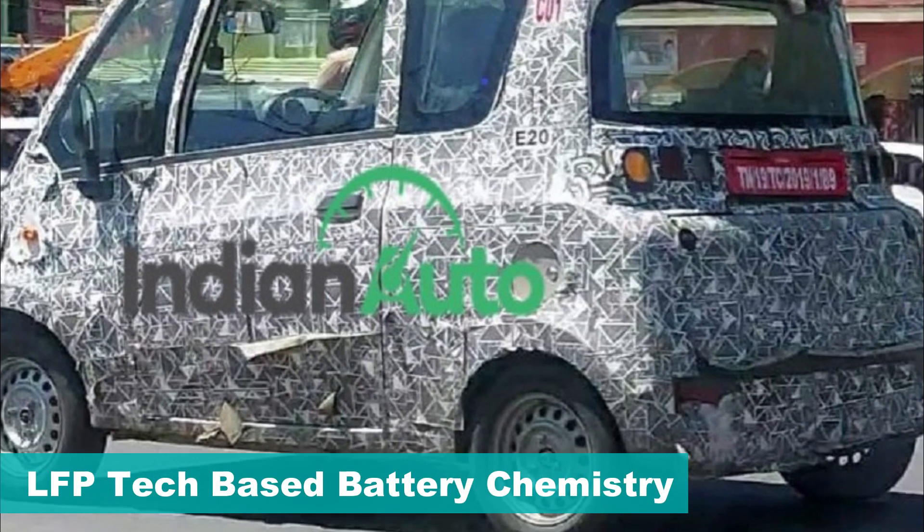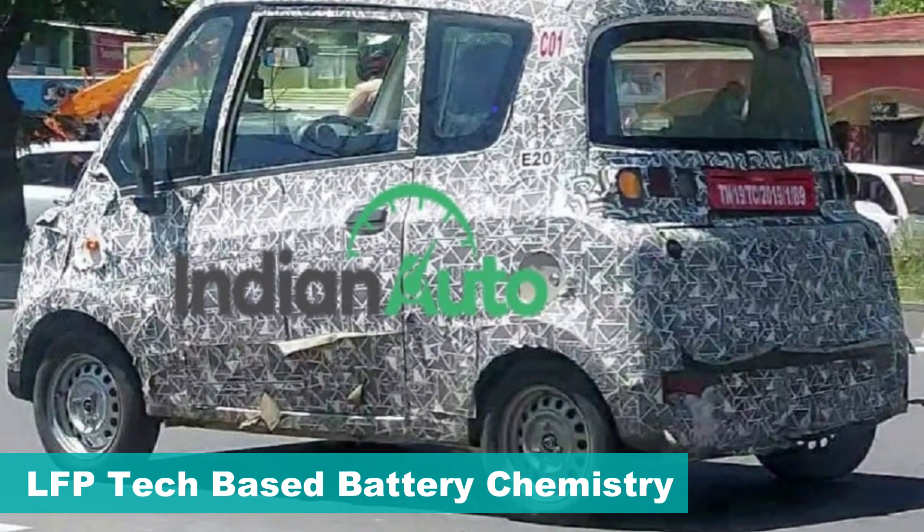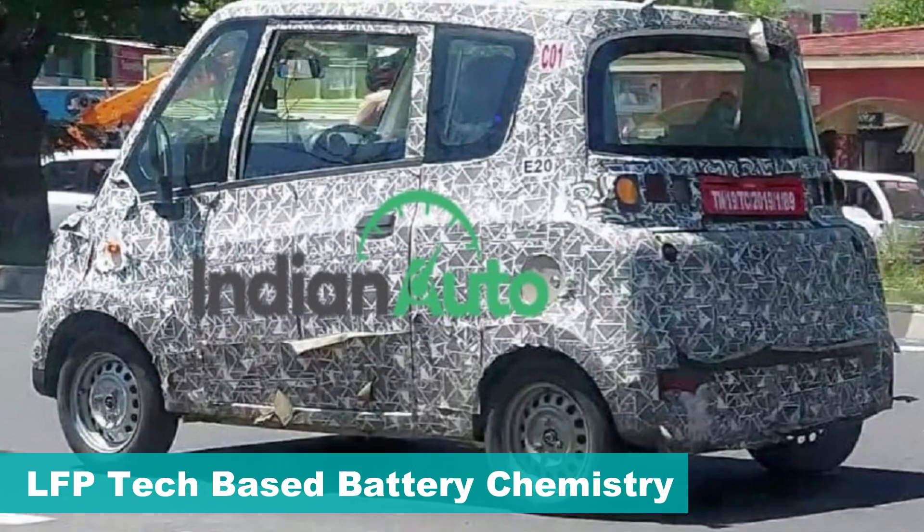The battery pack uses lithium-ion phosphate chemistry, which is high in efficiency, offers better heat management, longer life, and safer operation.